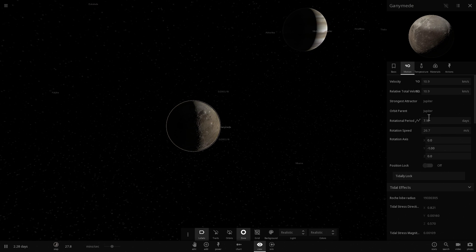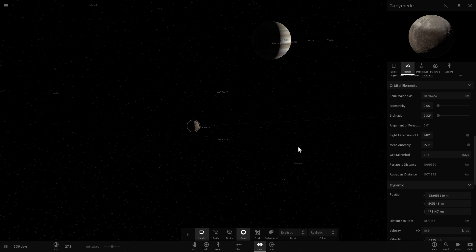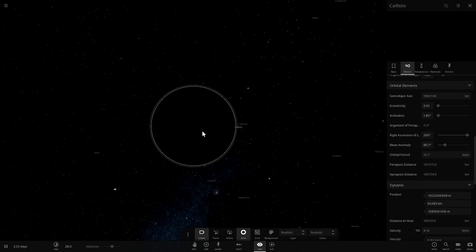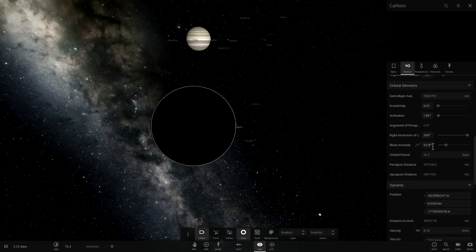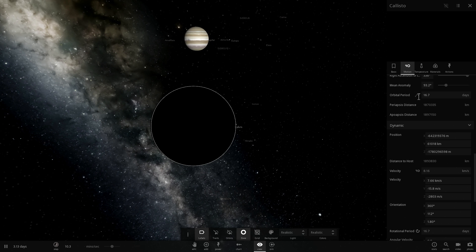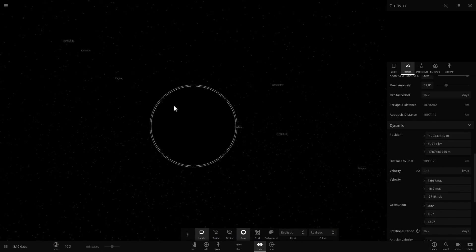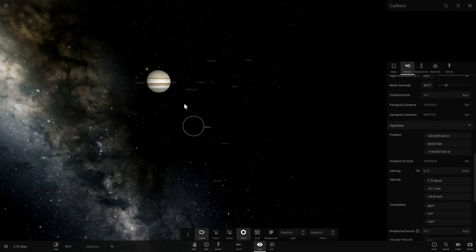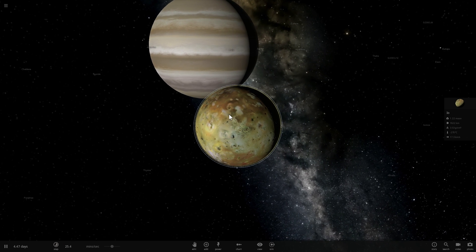Ganymede has a 715-day rotation period and a 716-day orbital period. And lastly, Callisto, which is the farthest away from Jupiter, has the same parameters - 16.7 days rotational period and 16.7 days orbital period. Callisto is a little hard to see right now, but we don't really need Callisto for this experiment.